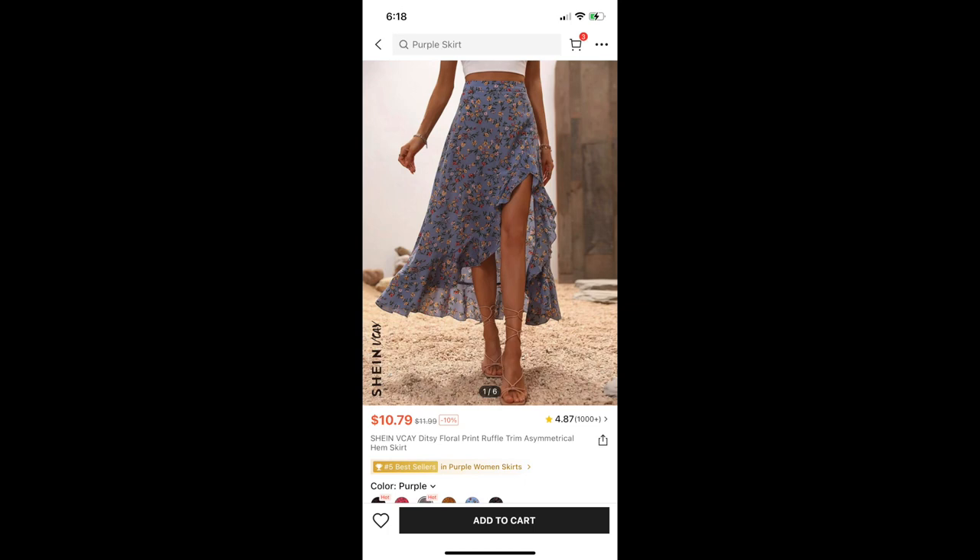Next, we have another no. This one is the VK Titsy Floral Print Ruffle Trim Asymmetrical Hem Skirt. I love the color on this, but it did not fit me right. Aside from the fact that it did not fit me right, it was also a little bit too short for my liking — the slit in the front was a little bit too short. So that is going to be returned.